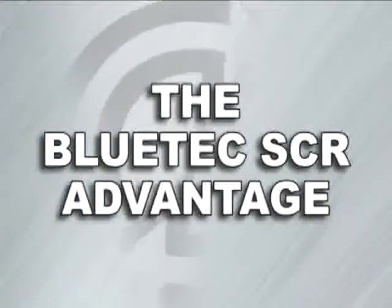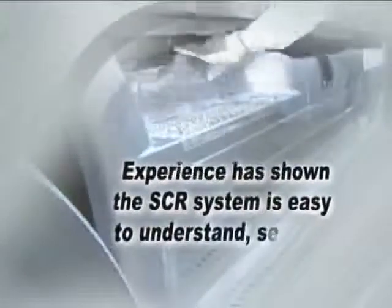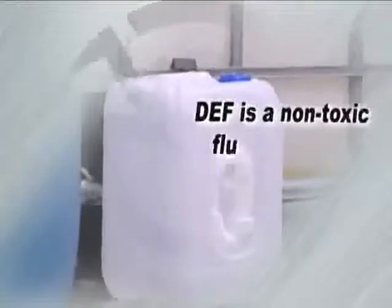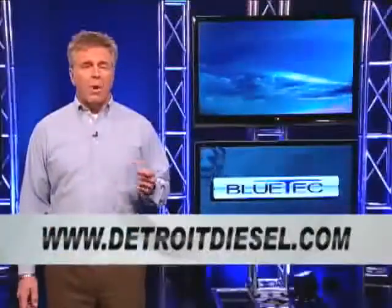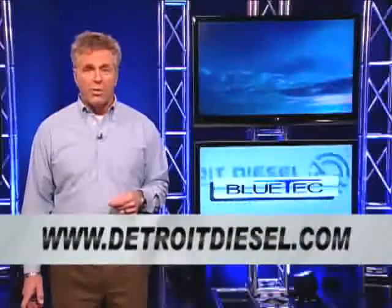The Bluetech SCR advantage is clear. SCR is a proven technology used worldwide and has been selected by almost all NAFTA engine manufacturers. Experience has shown that the SCR system is easy to understand, service, and maintain. SCR technology allows Detroit Diesel to maintain our current engine design with no major component changes, and has been demonstrated to result in a fuel economy savings of up to 5%. DEF is a non-toxic fluid which will be readily available at thousands of locations across North America. For more information, please visit www.DetroitDiesel.com or your local authorized Detroit Diesel location.